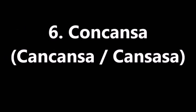Number six is concansa, also known as red willow bark. It contains a high concentration of potassium phosphate, is anti-inflammatory, and is used to soothe menstrual cramps, prevent heart attack, reduce pain, and alleviate headaches.